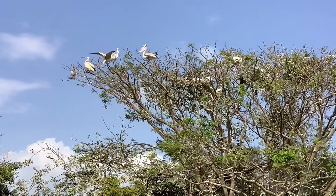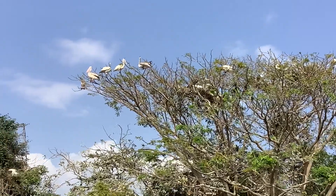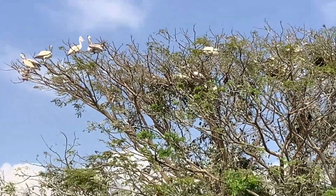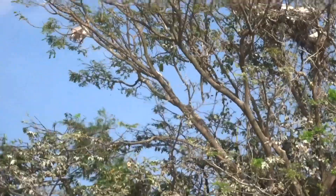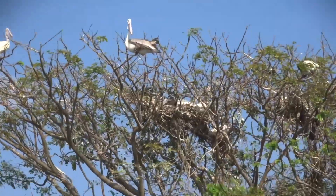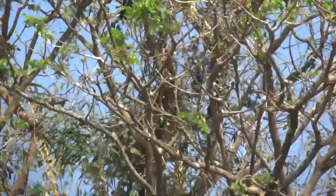The bats underneath are just fluttering around while the pelicans go about their business — happy, safe and sunny. We are right underneath the nests of the pelicans now, and it's one of the most beautiful sights that I think you could ever get to see.